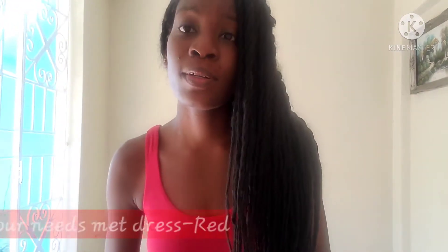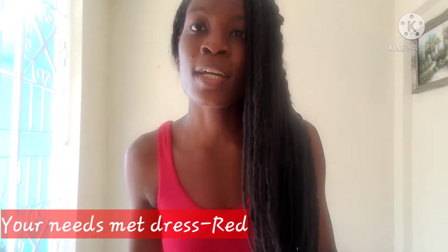This is outfit number one. It is a very simple dress. Valentine's Day falls on a Sunday, so this is a nice Sunday evening dress. If you want to go have ice cream with your significant other, this is perfect. You can dress it up with a heel if you like. It's very stretchy material, which I really like.